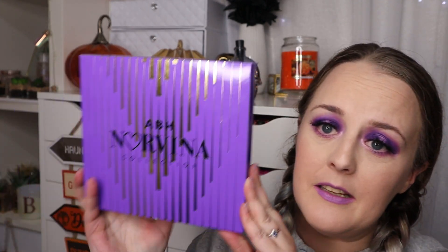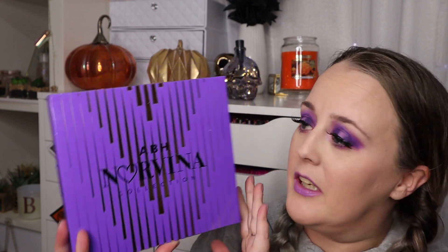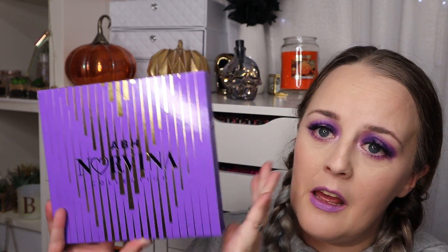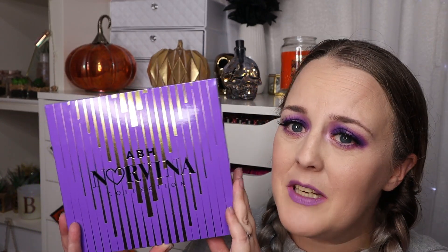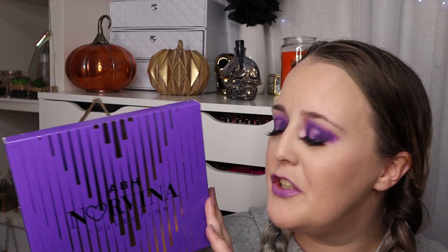Today's Fake Friday is the Anastasia Beverly Hills Norvina Pro Palette. As you'll have seen on previous videos on my channel, I bought this recently and tested it. I've actually got it on today — this is obviously the genuine one. I'm not going to be putting fake products on my face, that is just asking for a whole world of trouble. So I thought I'd show you the fake versus the real one so you know what to look out for.